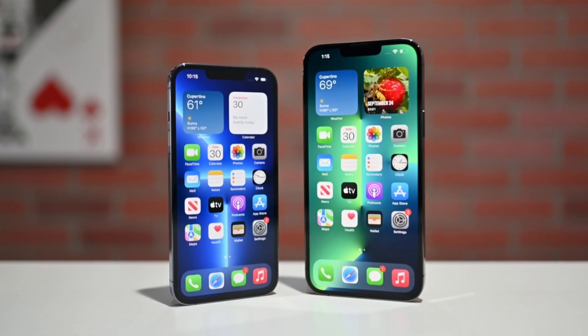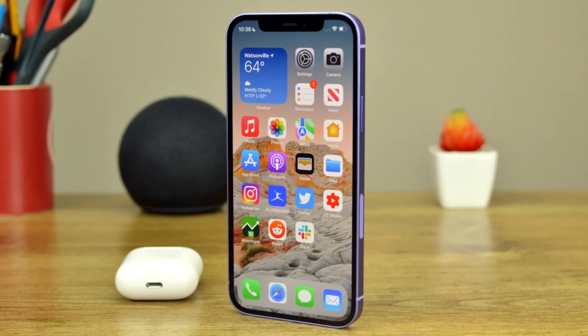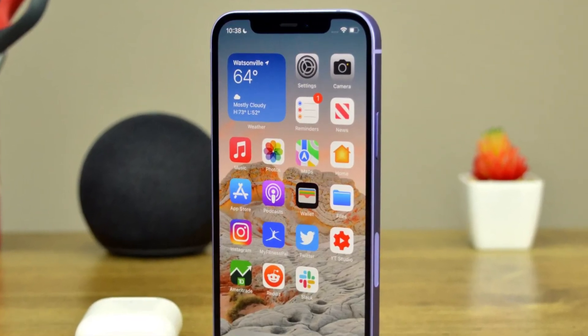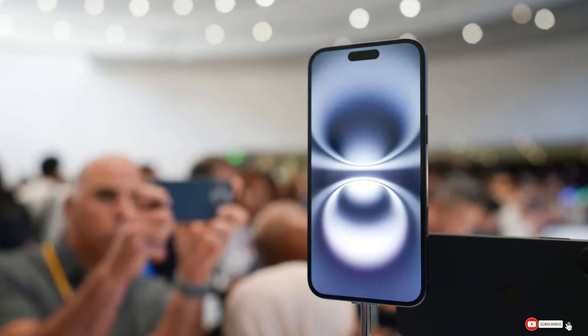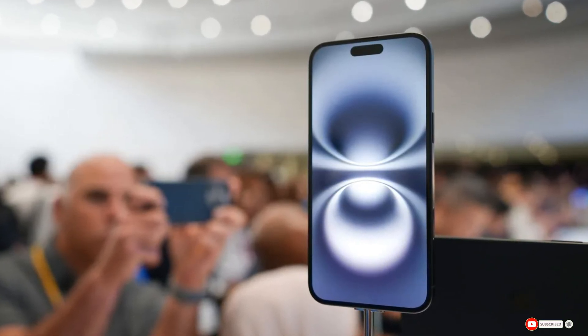And that's a wrap on our deep dive into the iPhone 16 series processors. What are your thoughts on Apple's latest chips? Do you think they will maintain their lead in the smartphone market? Let us know in the comments below. Don't forget to like, subscribe, and hit that notification bell for more tech updates. See you in the next video. Peace out.